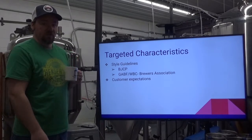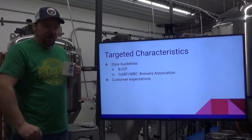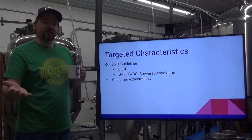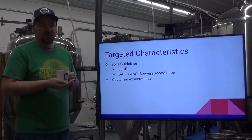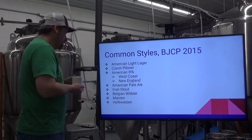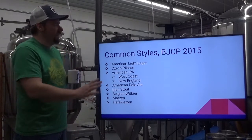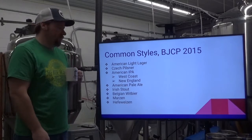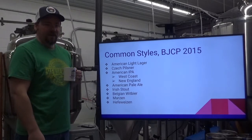If you call your beer an IPA, it better be hoppy. If you call your beer a Hefeweizen, it better be cloudy and have those two main flavors — banana and clove. We're going to run through some of the more common styles as defined by the BJCP guidelines of 2015. They are updating those, probably coming out around 2022, and it's interesting to see what they change edition to edition.